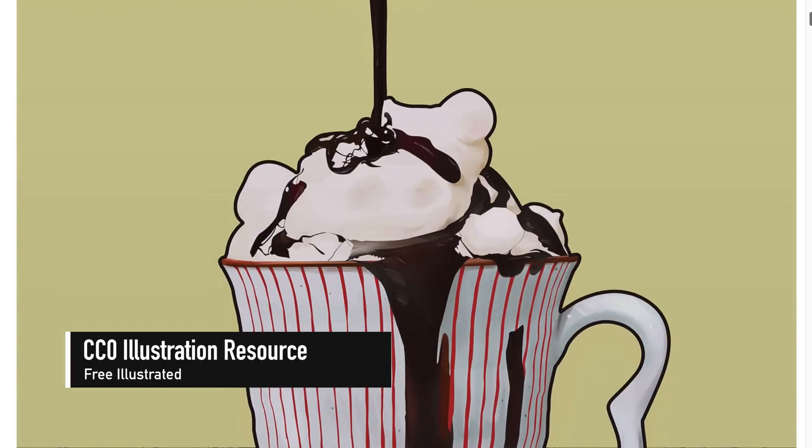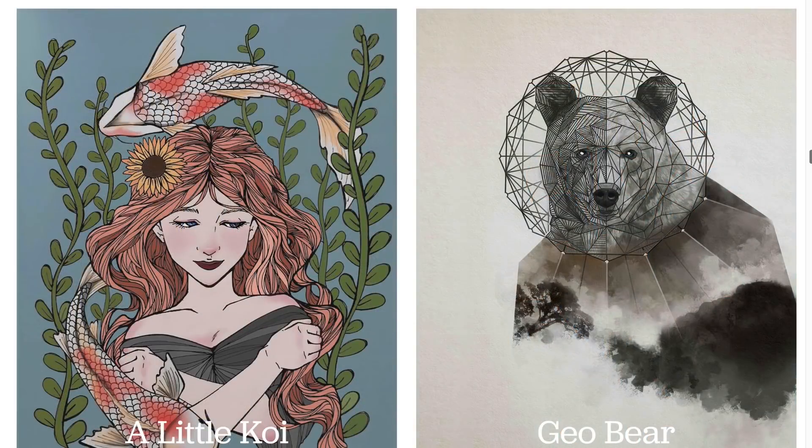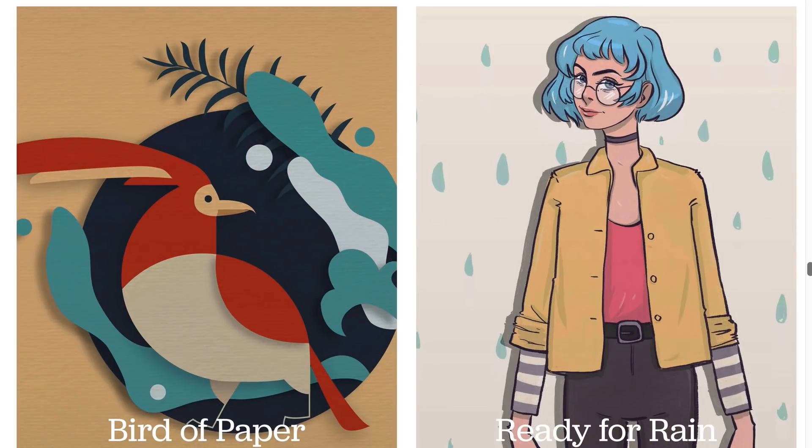With the goal to increase the quality of illustrations available in the public domain, Patrick and Julie from Paper Slam launched Free Illustrated — a collection of gorgeous illustrations under the generous Creative Commons Zero license.